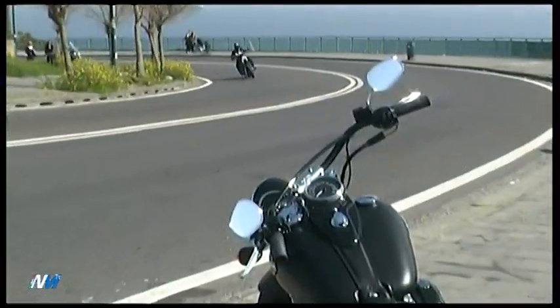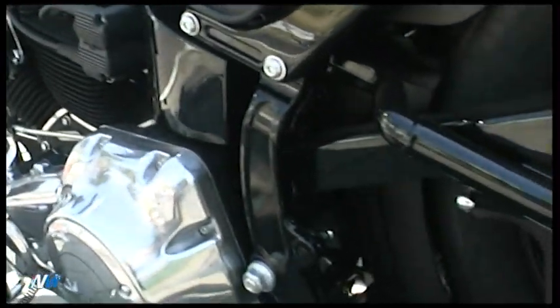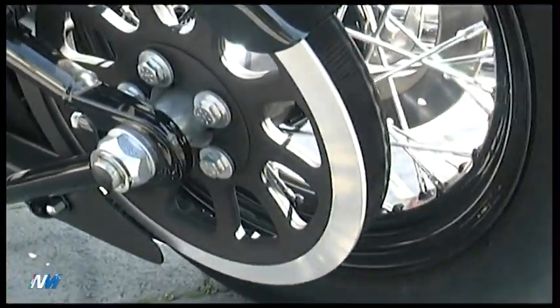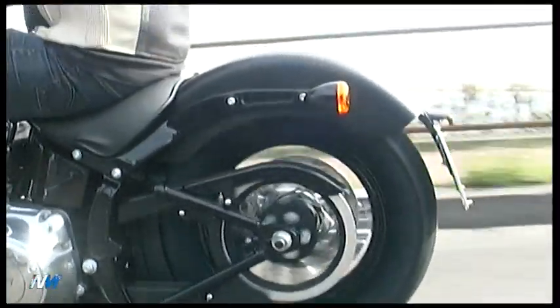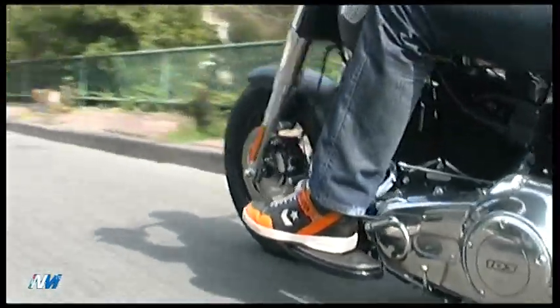Le cromature sono state in parte sostituite da elementi verniciati in nero, mentre il motore è ora spazzolato. Si è conferito al retrotreno un aspetto più snello e sottile, utilizzando un pneumatico di dimensioni inferiori a un parafango corto. In tal modo il motore assume il ruolo centrale che gli spetta. Inoltre si è lasciato uno spazio tra la sella e il serbatoio per consentire al pilota di ammirare la parte superiore del motore.